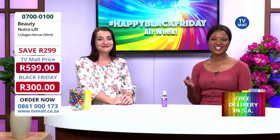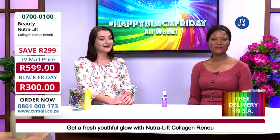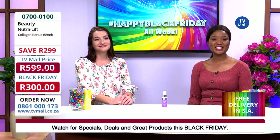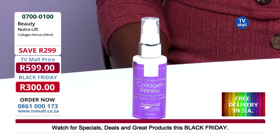Now if you want to take advantage of our Black Friday special, you can call us on 0861-000173 and our friendly consultants would be ready to assist you with whatever you may need. Remember that we deliver the products right to your doorstep, and the delivery price is included in the retail price as well.